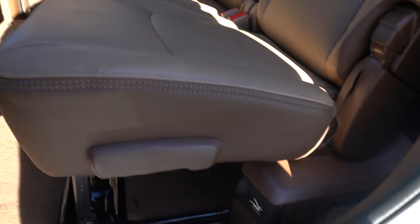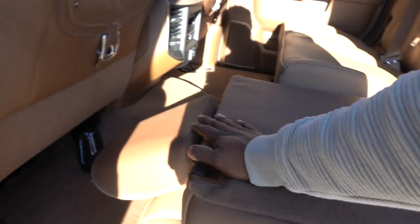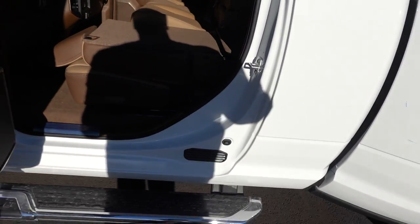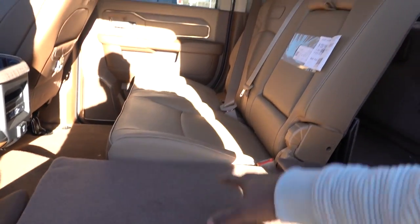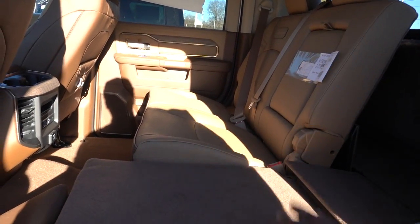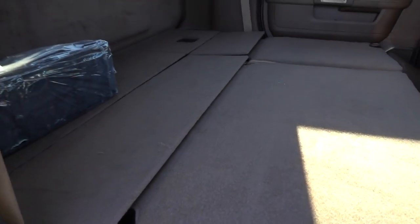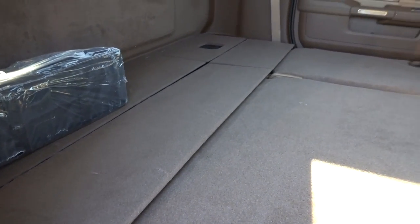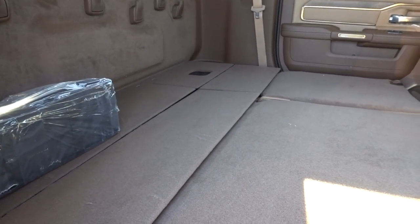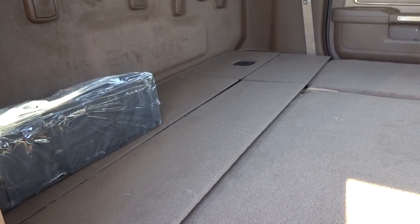If you need a flat floor surface, this seat goes all the way down. So if you want to put something tall inside the rear seat, you can do that. Here are both seats completely flat — you can easily sleep someone back here, put something tall, or if you have a big dog and want to keep them comfortable, you can easily let them sit back here with all the space in the world.